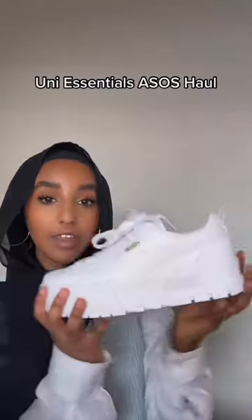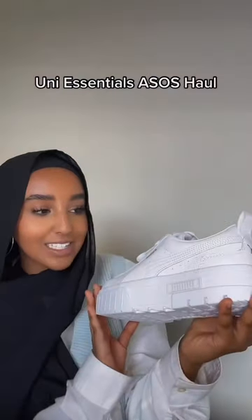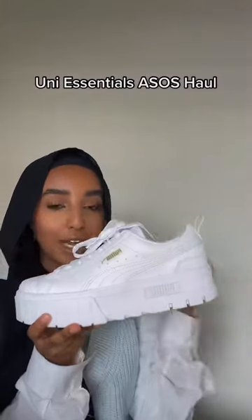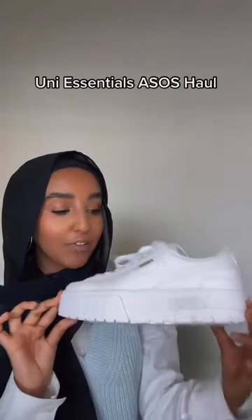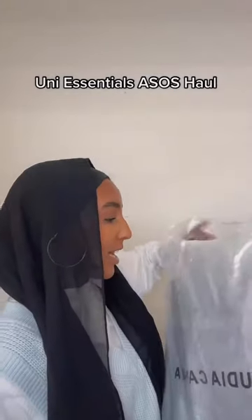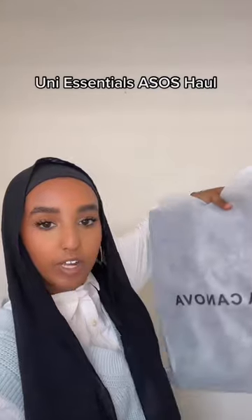I ordered these trainers from Puma — they're the Puma Maze and they look really nice. I love that they have such a big platform; I love anything platform because they give me a couple of extra inches. And I'm just hoping these are going to fit nice. Here is the bag — it is from Claudius and it comes in this cute duster bag.